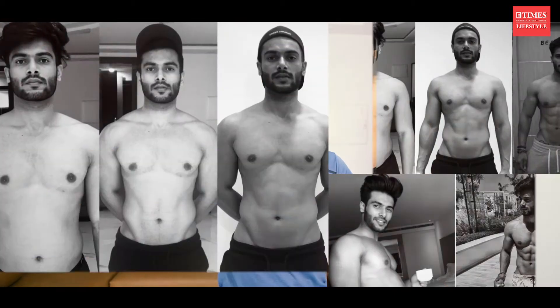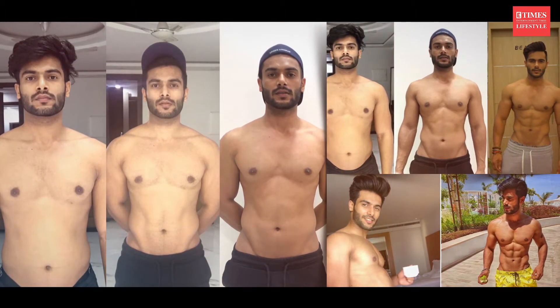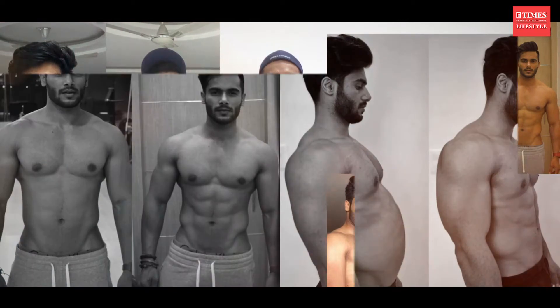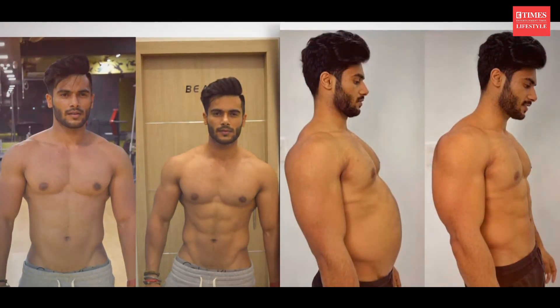I started my transformation on 12th July and after 21 days this is the final result. Through my transformation you can see I have lost belly fat. But the question is, can you specifically target belly fat? The answer is no. If you want to remove face fat, chest fat, or belly fat, you have to lose overall body fat.